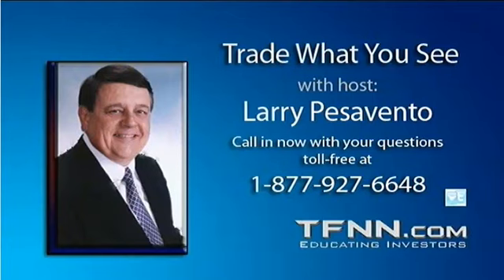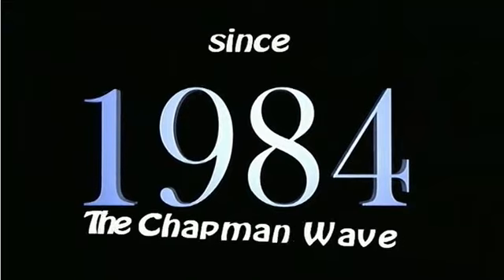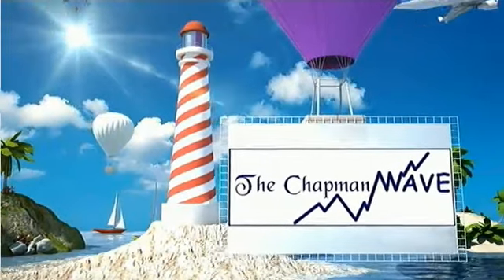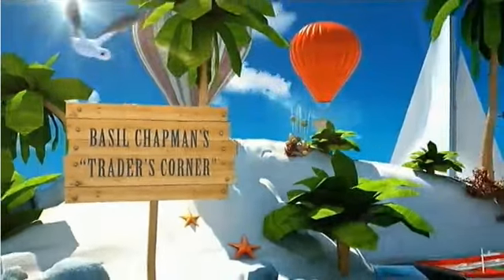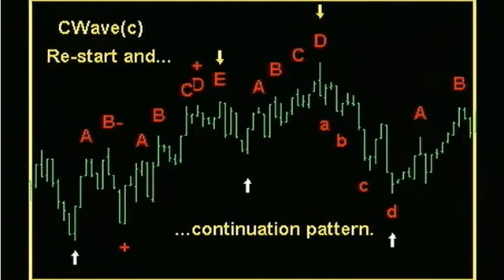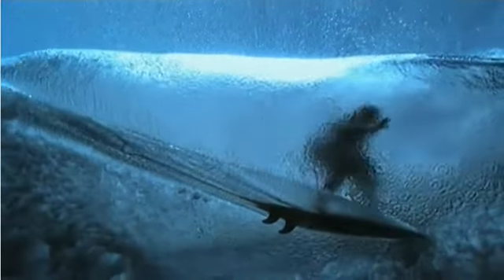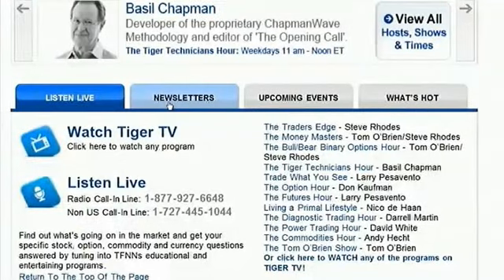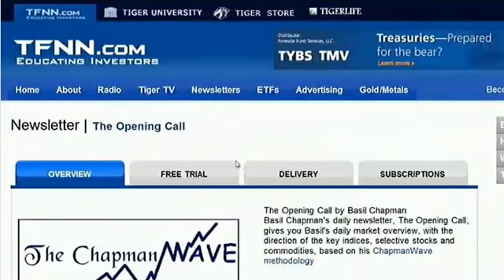Since 1984, Basil Chapman has been using the Chapman Wave methodology to advise traders of his expert market opinion. While originally hand-drawing charts from the late 1970s into the 1980s, Basil noticed that prices under most circumstances virtually always had a certain number of legs to the upside before declining sharply. Later, Basil found that computer software which included the standard market technical indicators enhanced the degree of accuracy in calling price turns. The Chapman Wave sequence using this methodology along with other indicators informs his subscribers each market day with the Opening Call newsletter. Right now you can get a two-week free trial to the Opening Call by visiting the front page of TFNN.com.